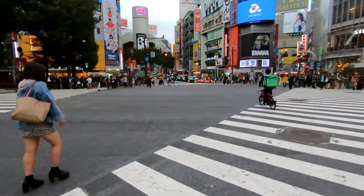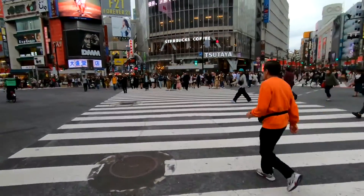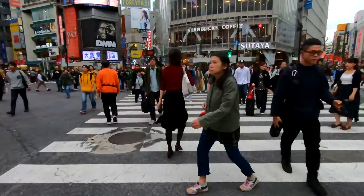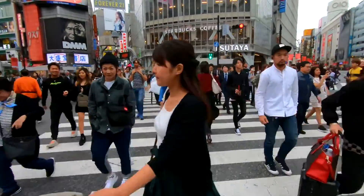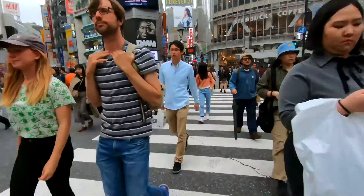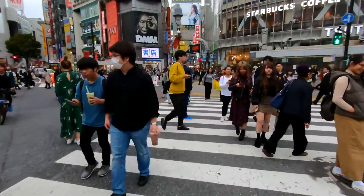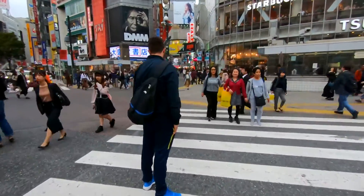It's like ants walking across the road. I've walked across it twice now.